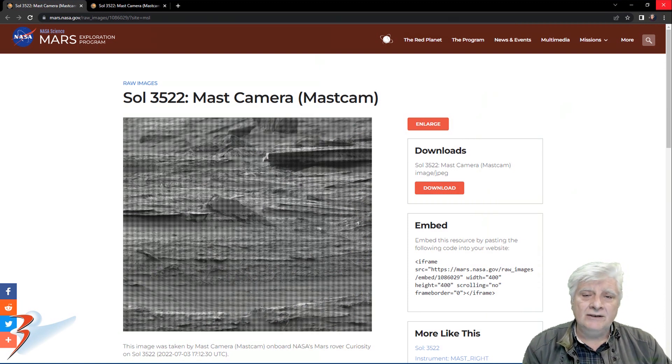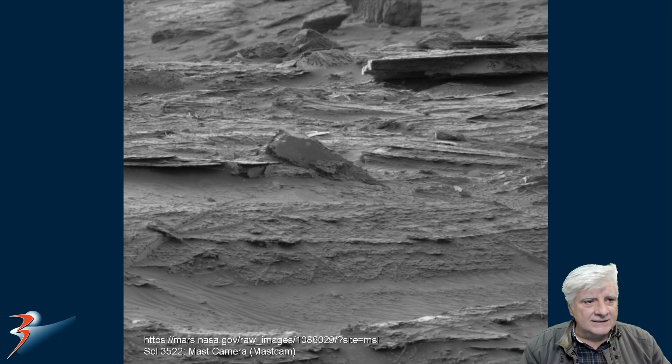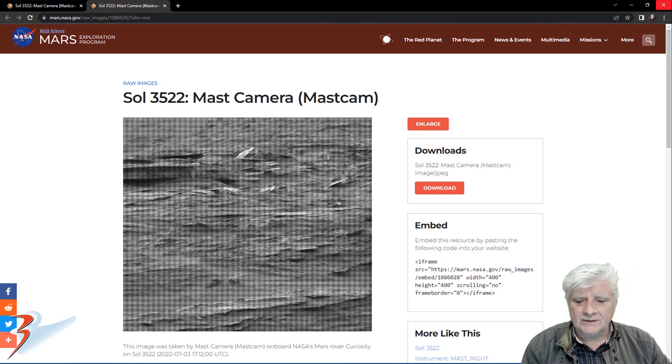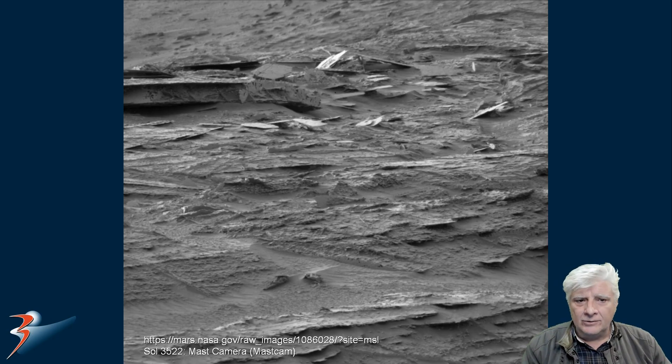The first photograph, Sol 3522, was taken by the mast cam on the 3rd of July 2022, and the object in question is located to the top right. The second photograph, taken on the same Sol by the mast cam on the 3rd of July 2022, and the object in question is there to the top left.